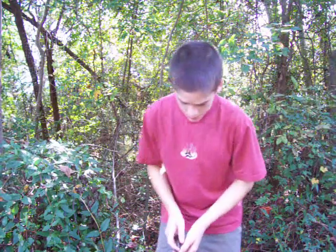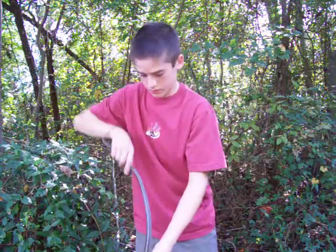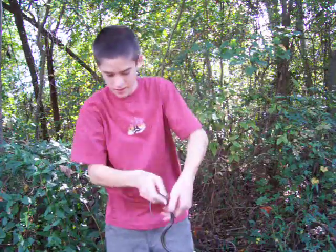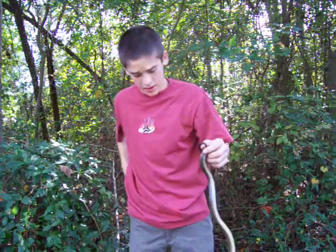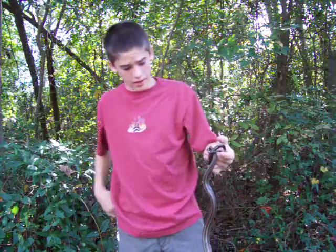Hey guys, what's up? It's been a while since I made a video of a snake, and I went on a little trail this morning and found this yellow rat snake. Last time we made a video of the yellow rat snake, we didn't put that much detail in it, so I'm going to tell you some more about it.